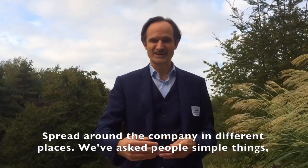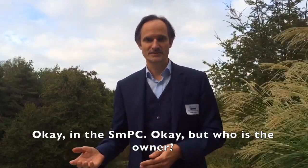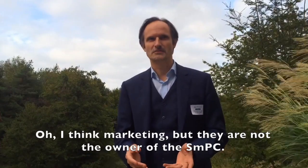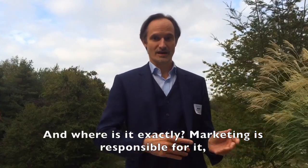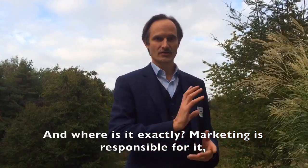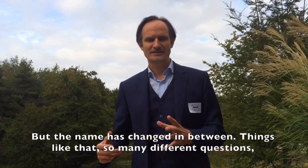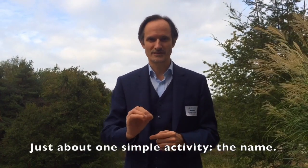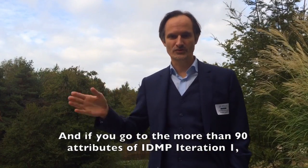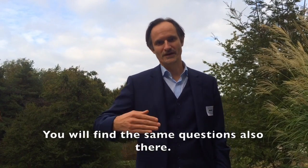We have asked people simple things like: where is your medicinal product name stored? Okay, the SMPC — but who is the owner? Think marketing. But they are not the owner of the SMPC. And where is it exactly? They said marketing is responsible for it, but the name has changed in between. So many different questions just about one simple attribute — the name. And if you go through all the more than 90 attributes of IDMP iteration one, you will find the same questions there as well.